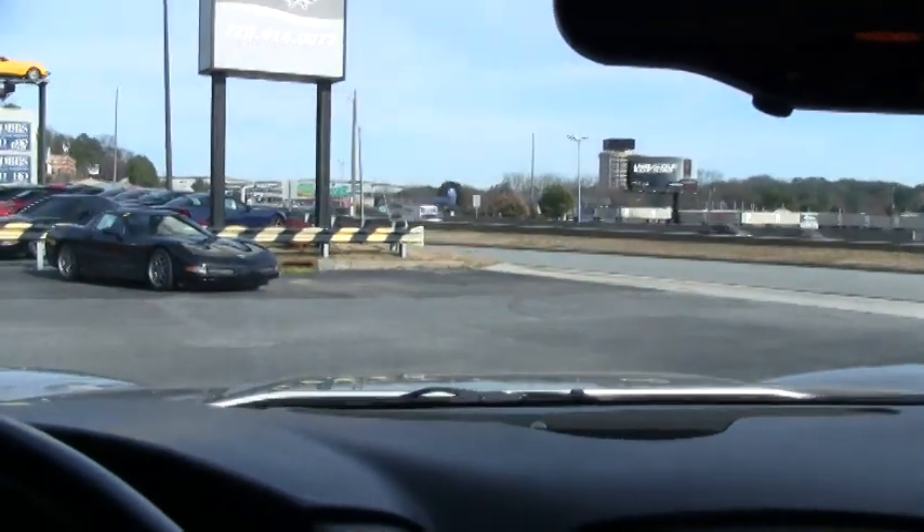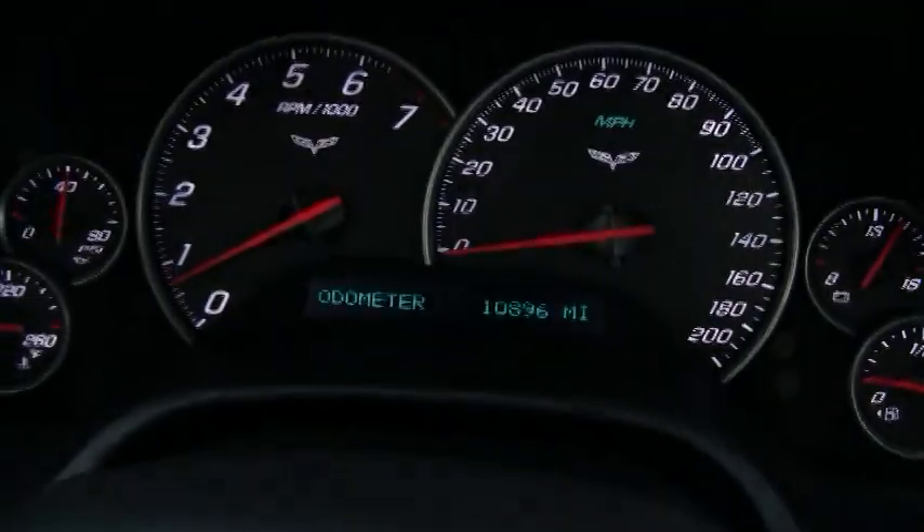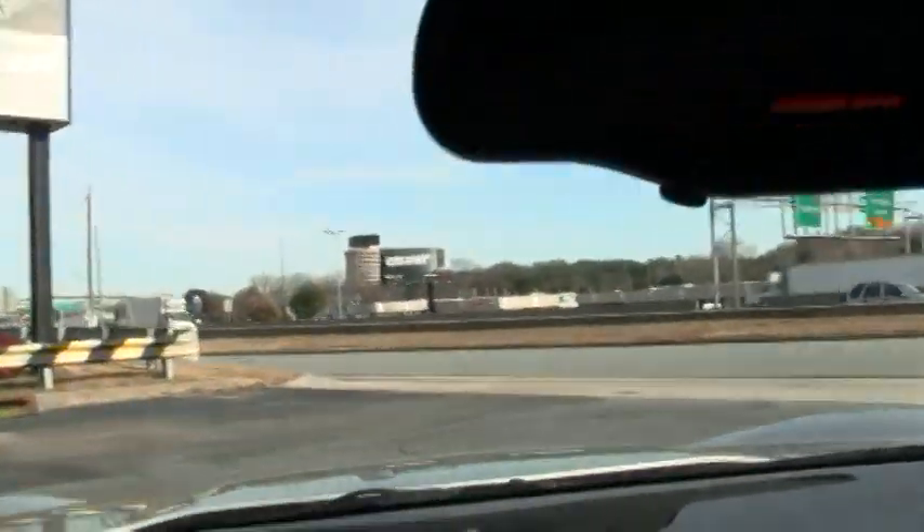Hello again everybody. Today we're in a 2008 silver Corvette convertible. It has just over 10,000 miles, so it's practically new, and we're going to take it out for a little spin.